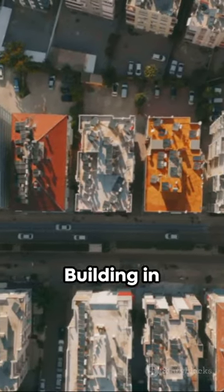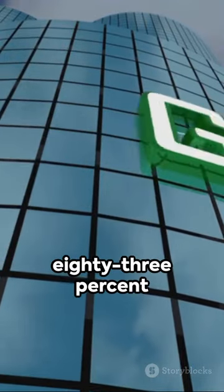Finally, the Pixel Building in Melbourne, recycling a staggering 83% of its construction waste.